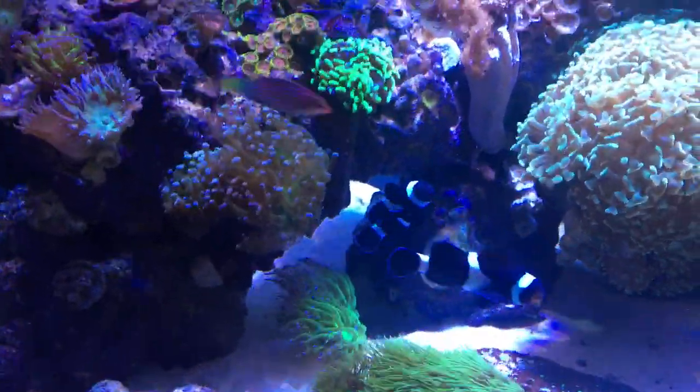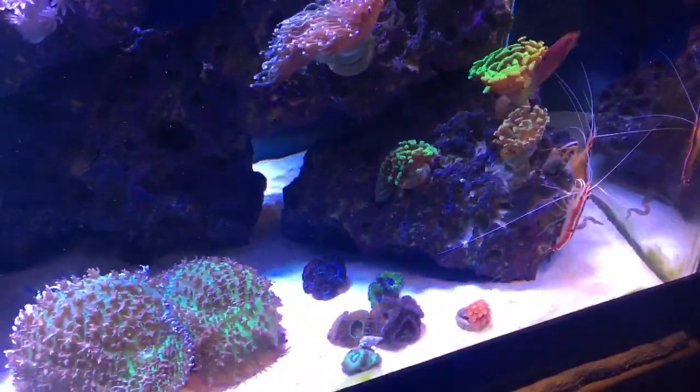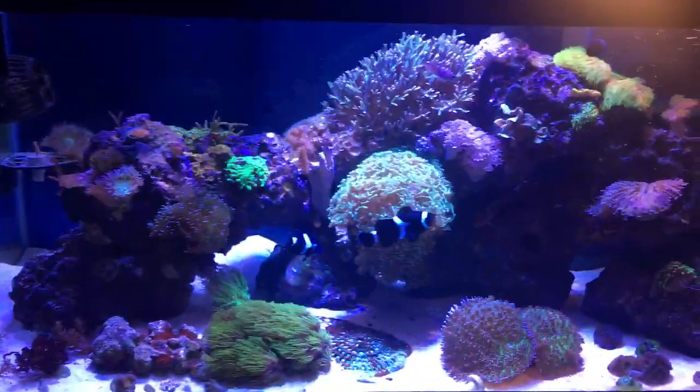Those are the lovely clowns chilling, and there comes that wrasse bombing around. Tank is doing really well — probably the best it's done in a long, long time.